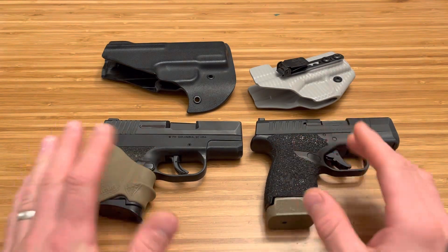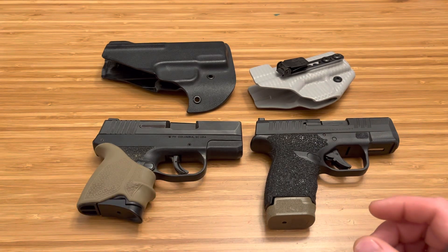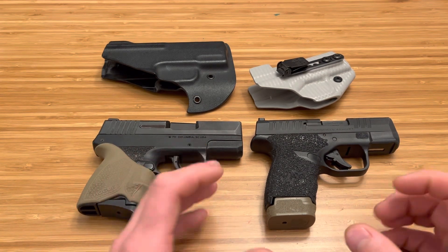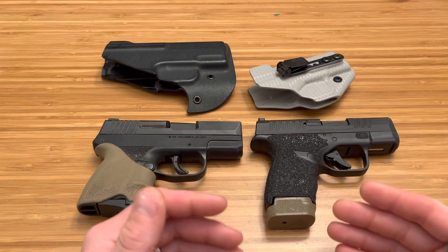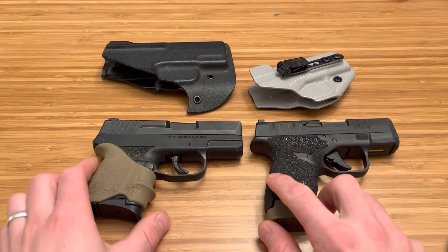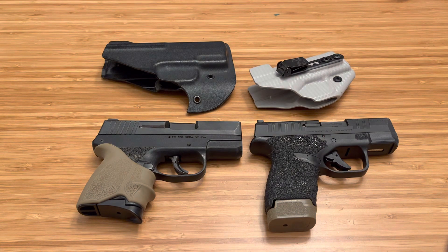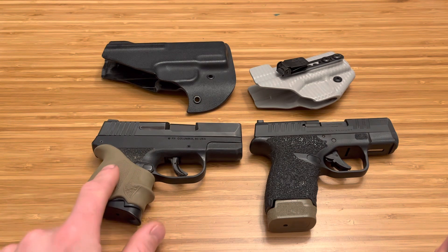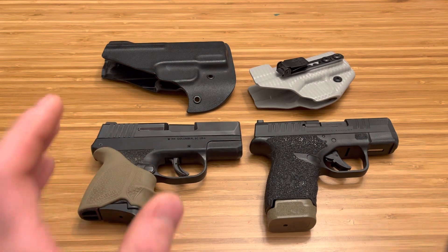People say they want to carry a budget firearm so if it gets taken in a self-defense encounter it's no big loss — but guys, we can always hustle, work extra overtime, do side jobs, and buy ourselves a new firearm after a situation like that. A lot of times they don't take it, and with certain concealed carry insurance they'll help pay for a new firearm anyway. That's a bad way of thinking about it. You want a tool that you know is a workhorse. My FN 503 doesn't have the best capacity or do anything the best — it's just good and it runs.